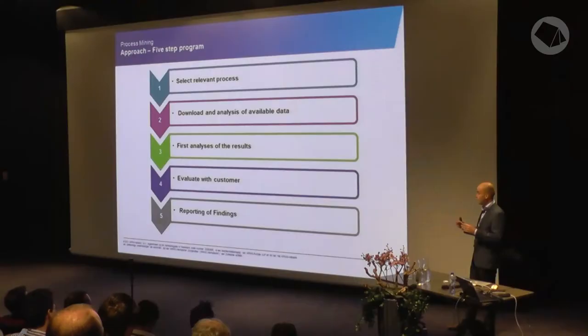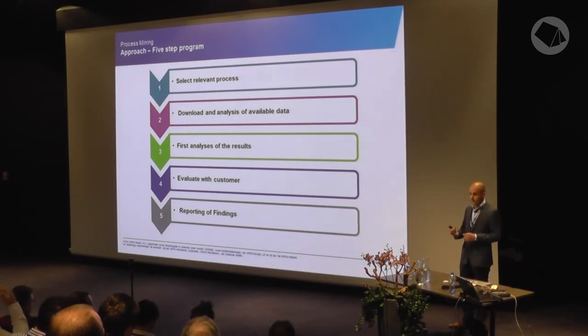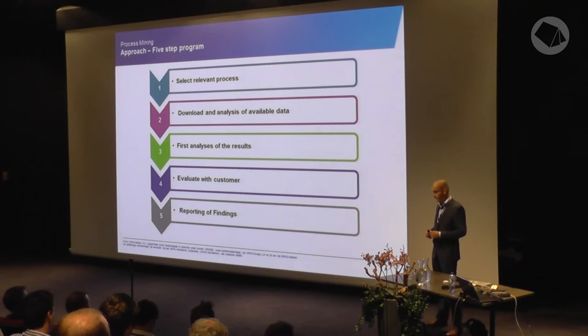During the selection, we look at what kind of database is used, what the steps are, whether it's actually an automated process with a workflow, or whether there are many manual steps outside the system — because then you can't really use process mining. After this selection process, we sit down with the client, and most of the time it's quite easy to get the data from the SQL database. We then do a first analysis on the data itself, because we noticed that in some cases the data from the log files is not that good — dates are missing, the person who did it is missing.